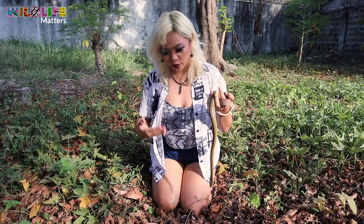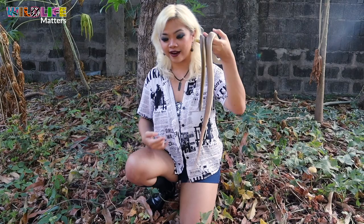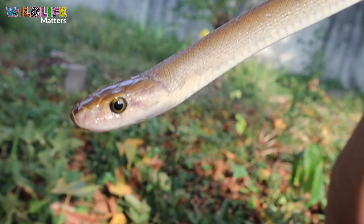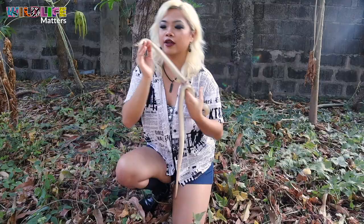Now that we've discussed what a Philippine rat snake is, let's talk about the differences and how you can tell these guys apart from Philippine cobras. First, let's take a look at the head. The rat snake has a really small head with really large eyes — that seems to be a rat snake trait, because if you remember our video with the mountain rat snake, it also had a small head with large eyes.